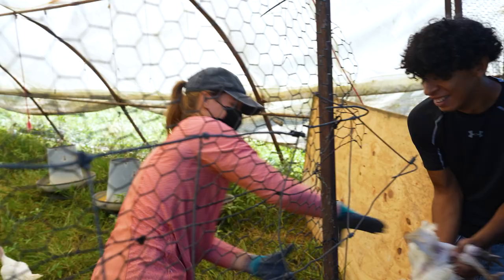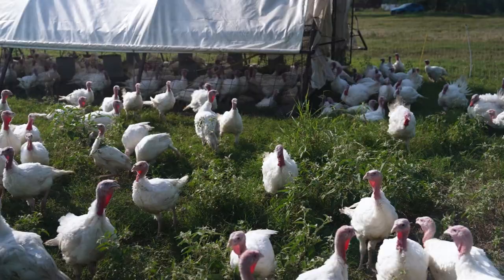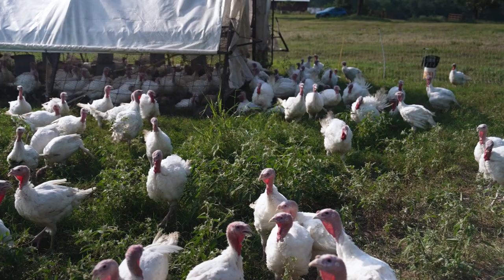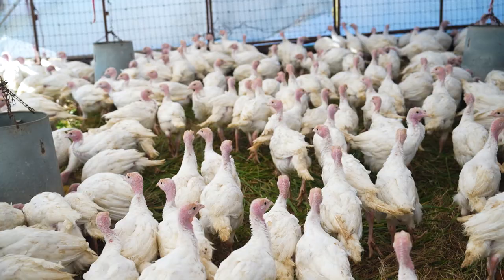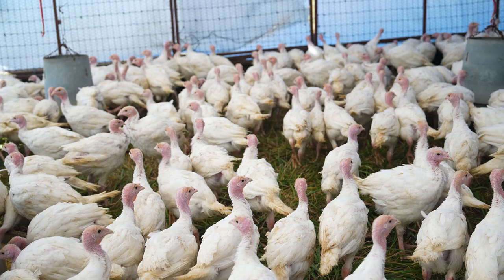With a bit of expertise and extra care, we can naturally grow bigger and healthier birds than mass production plants can. And because our turkeys are raised humanely and regeneratively, our customers are willing to pay premium prices to support our work and feed their families.